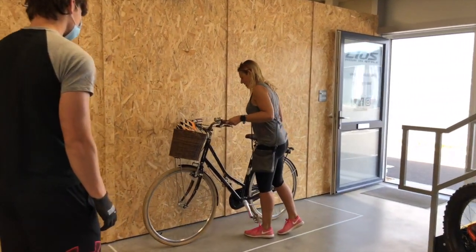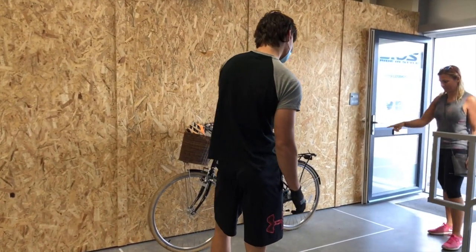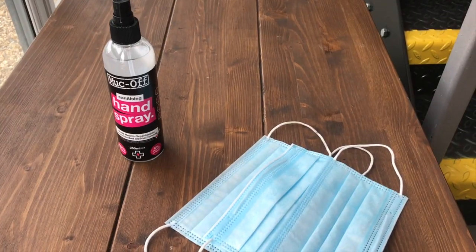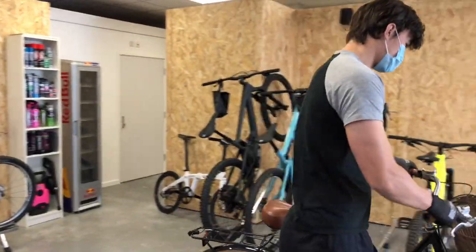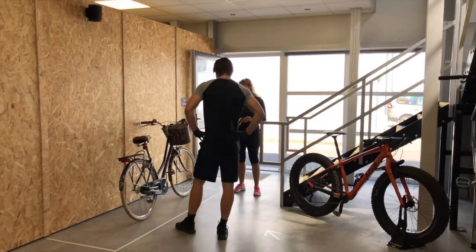We had clear bike drop markings so customers could keep social distance from staff, as well as in-shop floor markings. Hand sanitiser is clearly available. Staff wear personal protective masks and gloves, and bikes are sprayed down on drop off and pickup in order to reduce risk.